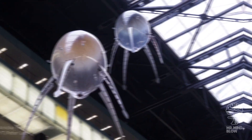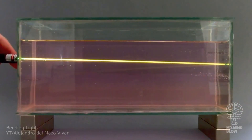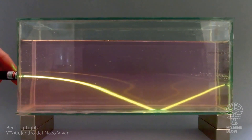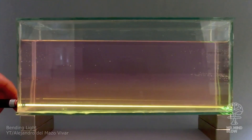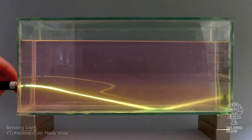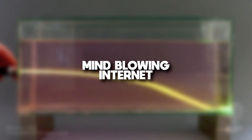From weird alien-like drones to light-bending objects, seemingly defying all laws of physics. Hey guys, I'm Max aka MrMindblow and I'm finally back with the first episode of Mindblowing Internet.